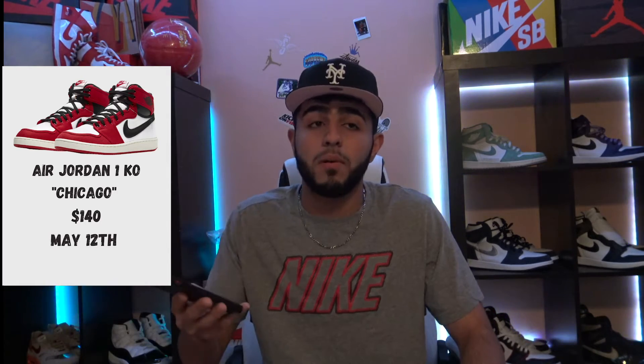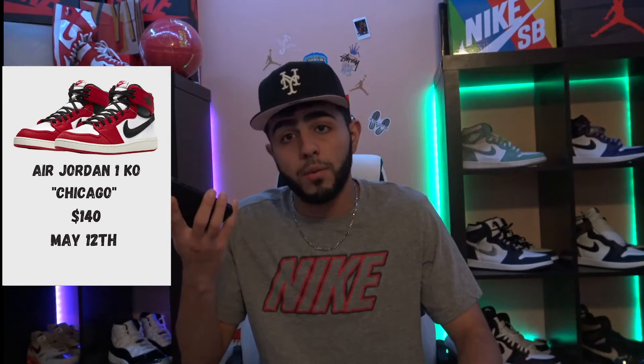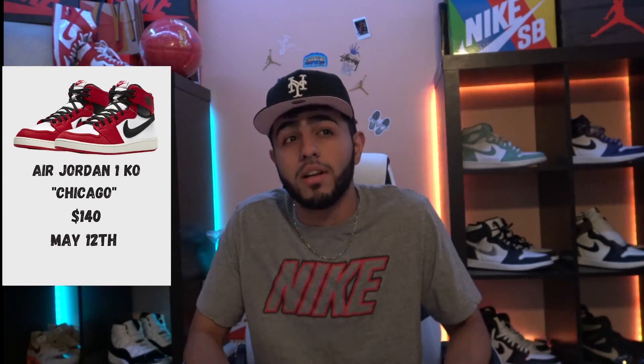Up next on May 12th, we got the Air Jordan 1 KO Chicago. A lot of people are saying they're ugly, a lot are saying they're nice, some are saying they're mint. My personal opinion — I'm copping these, either for the toe or to keep. I've wanted the Chicago colorway numerous times and almost bought the actual Chicagos so many times, but I just couldn't get myself to pay that price. A lot of people don't like these because they're mids, not highs. But my personal opinion is if it's nice, it's nice. Some of the Travis Scott stuff is like that too — some of it's nice, some is not, regardless of the price.